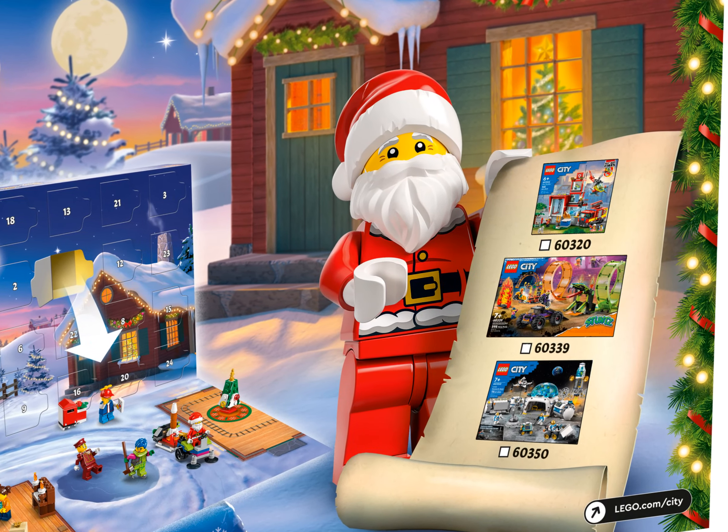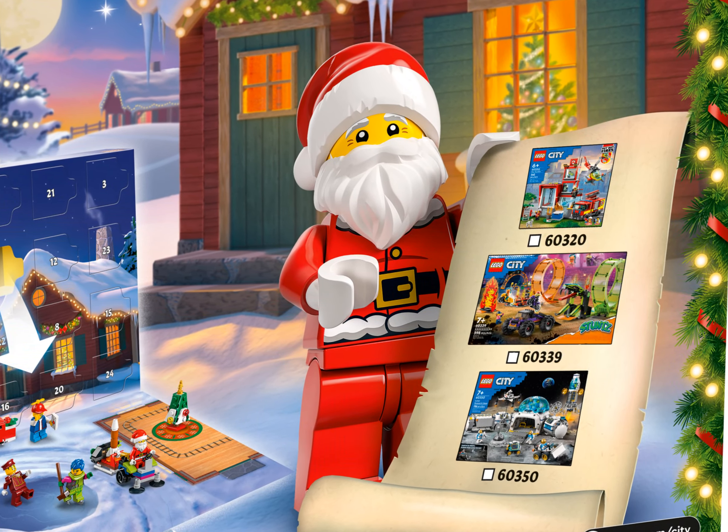This toy-filled advent calendar can be given as a holiday gift for kids aged 5 and up and fans of the LEGO City Adventures TV series who love creative play. The LEGO City Advent Calendar box measures over 10 inches (26 centimeters) high, 14.5 inches (38 centimeters) wide, and 2.5 inches (7 centimeters) deep.